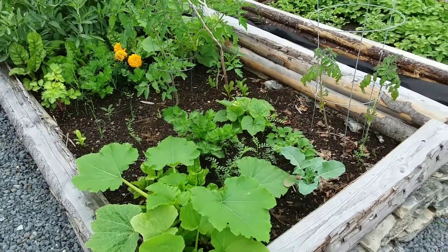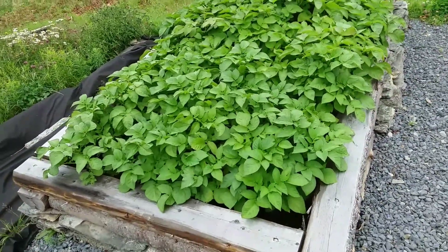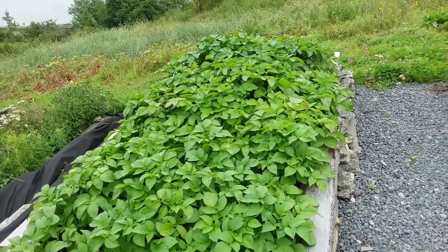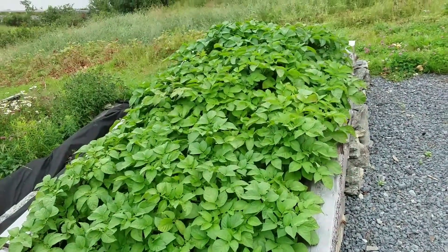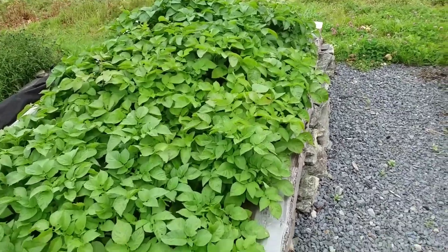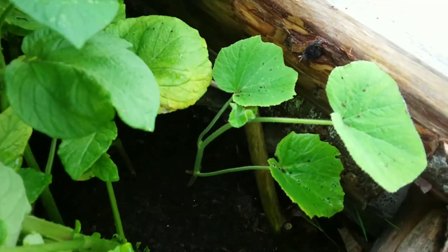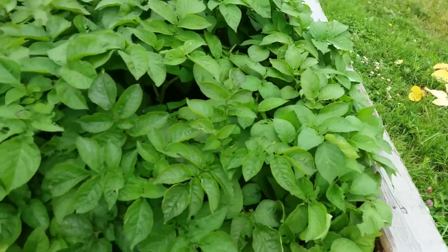A little bit of everything in there. These are my early potatoes — I pulled the plant last weekend and I'm going to do it again this weekend, because water isn't even getting down in there anymore. I might pull this plant today because look what I found in here — a poor squash that I don't even know how it's still green, buried in there, but it's trying.